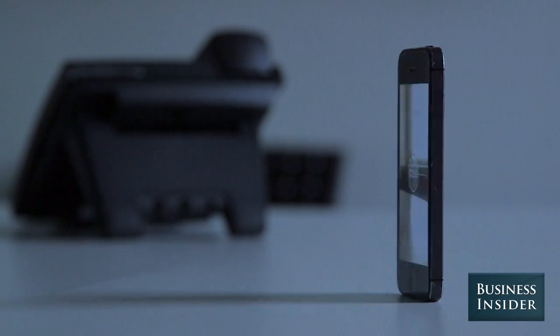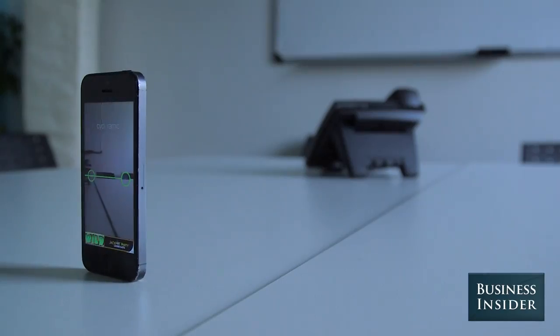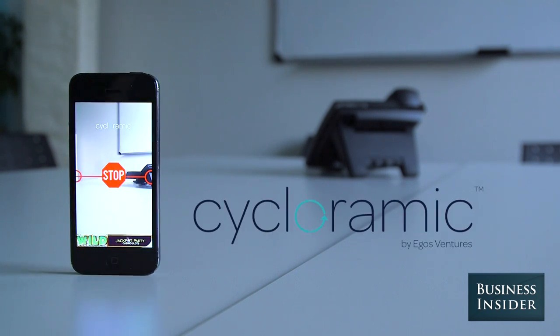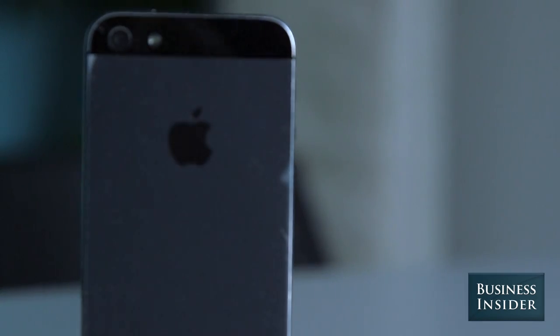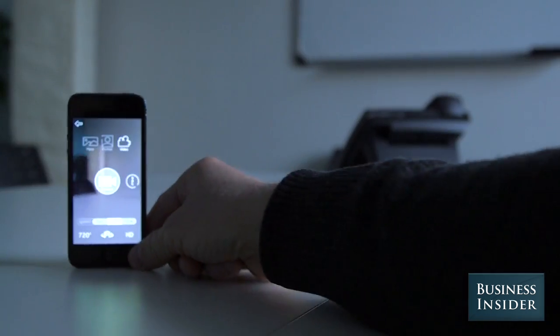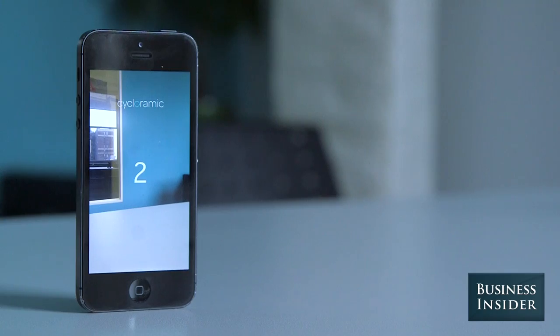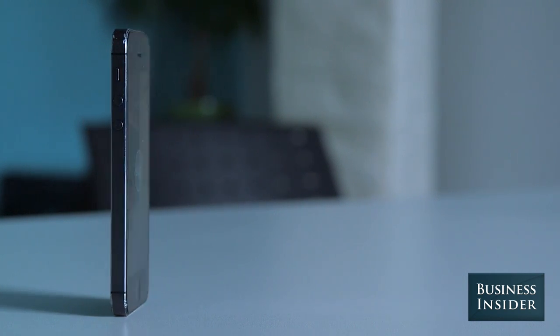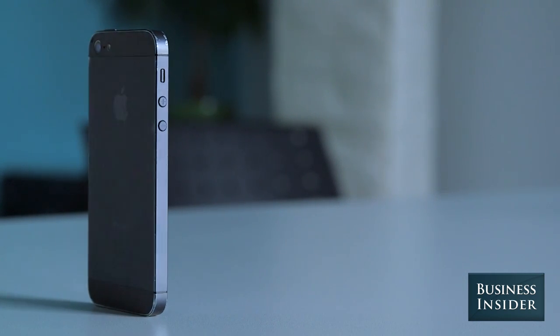This is not a camera trick. The iPhone is spinning thanks to a photography app called Cycloramic. It allows the user to take hands-free panoramic photos and videos by placing the phone on a smooth hard surface. It rotates by manipulating the phone's vibration mechanism.